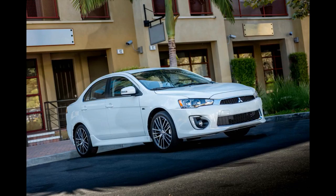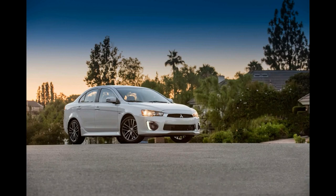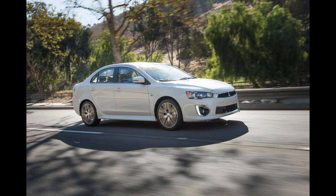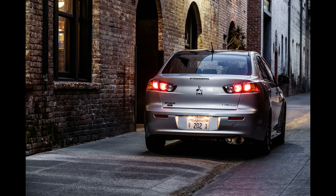The optional all-wheel drive is a plus for those who want it, as the feature isn't common in this class. The sun and sound package complements the interior with a power glass sunroof, a 710-watt Rockford Fosgate sound system with nine speakers, and satellite radio with a three-month subscription. Other available options include a navigation system with two annual map care updates.